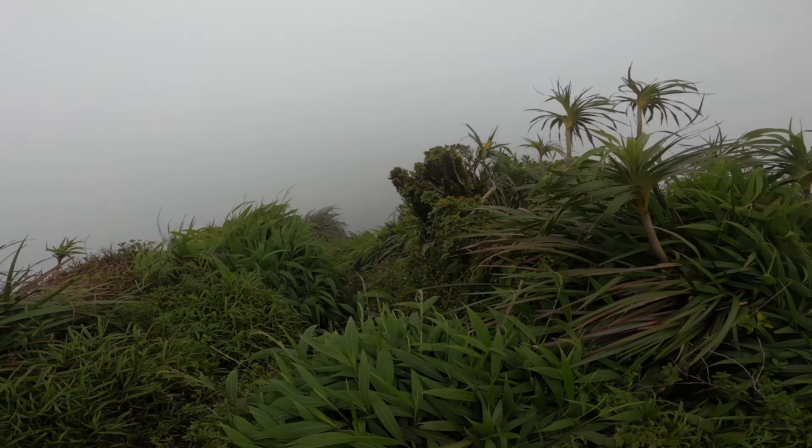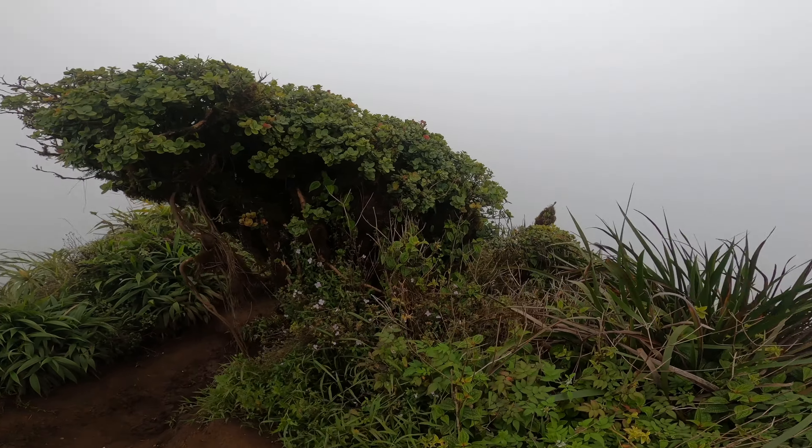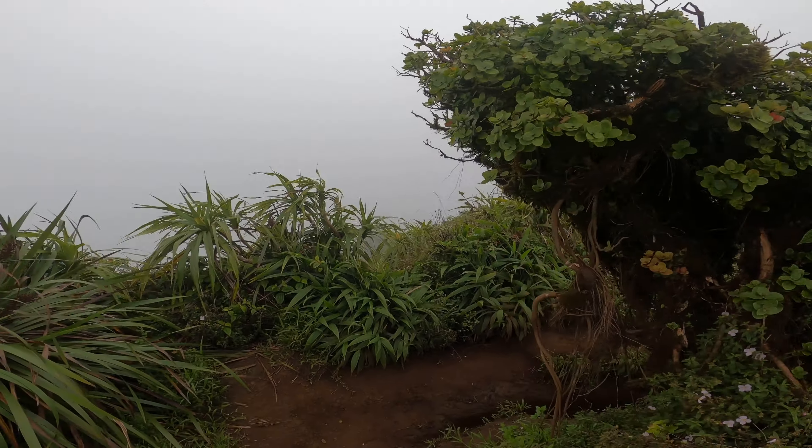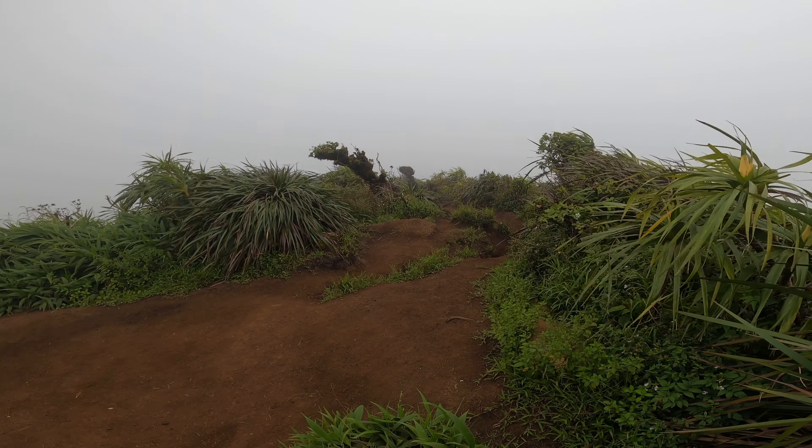Can't really see much over here because it's so foggy, but I just came up this way, and if you go down this way I think it'll take you back over to the Haiku Stairs. I'm gonna go check it out and see what the top looks like and then come back — that's where I'll be going down.